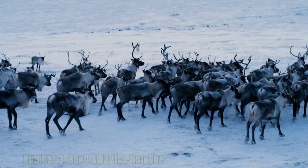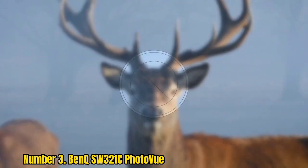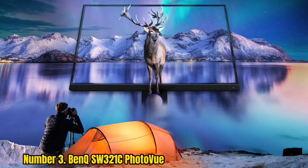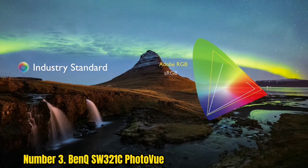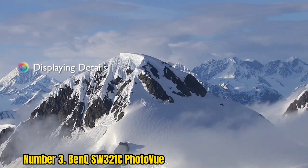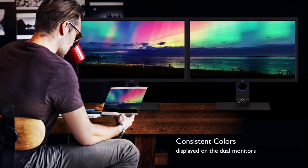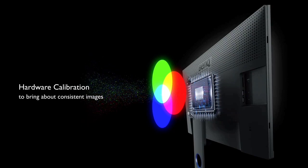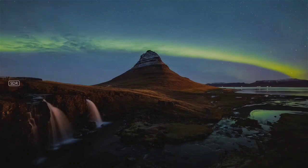Number 3: BenQ SW321C PhotoView. Pro-level displays are no longer the premium-priced and inaccessible purchase they started out to be, at least as far as the BenQ SW321C PhotoView is concerned. This UHD display, designed specifically for photo editing, is not just the perfect combination of 4K resolution and 32-inch panel size — it's also up a step or two in terms of performance, usability, and features. It boasts an incredibly wide color gamut of 99% Adobe RGB and 95% DCI-P3, exactly what you need in the cinematography or photography sphere. That's on top of delta E ≤2 color accuracy in Adobe RGB and sRGB, as well as HDR10 and HLG support.